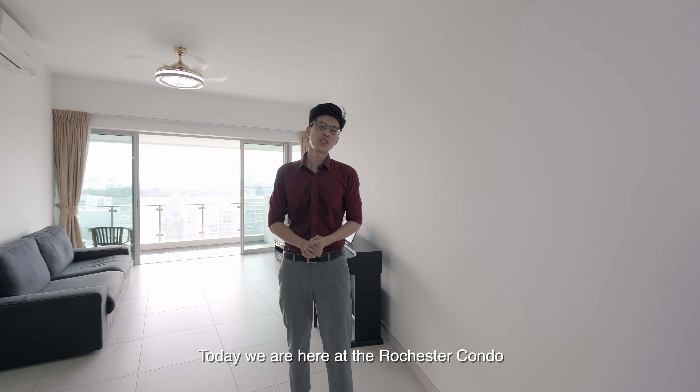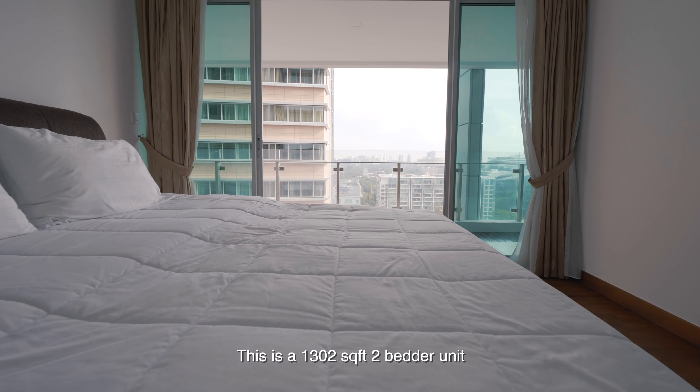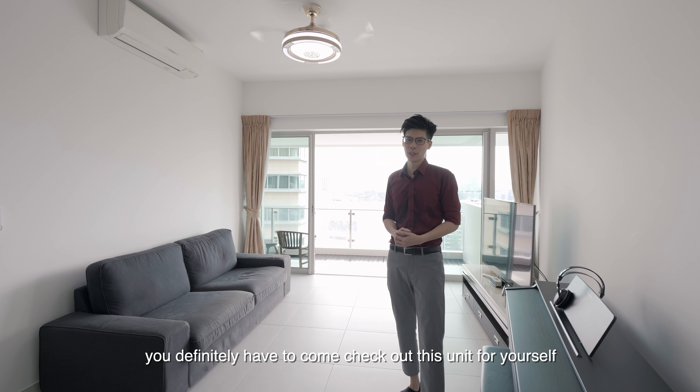Hi everyone, today we are here at the Rochester condo. This is a 1302 square feet, 2-bedroom unit. If you like space, you definitely have to come check out this unit for yourself.